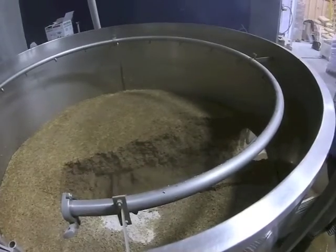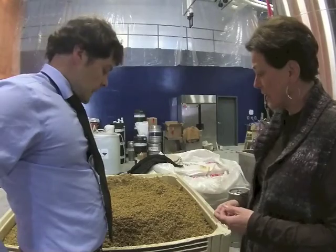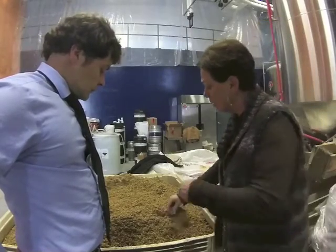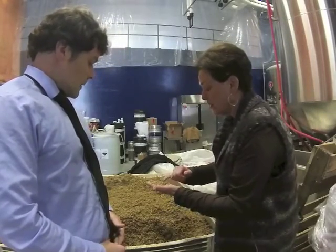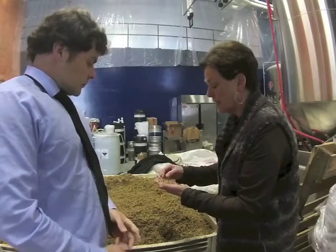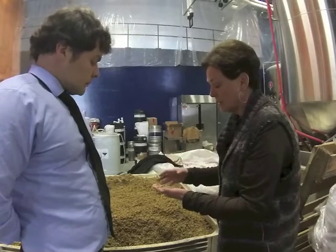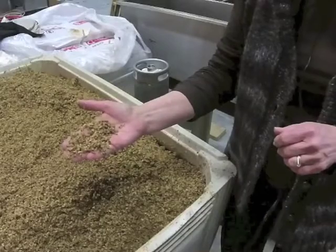So this is a bin of the spent grain, the same as what you saw Chuck taking out of the mash tun. You can see from looking at this what I was talking about earlier — that we don't grind the grain, we just crack it. We want to keep these outside husks intact so that we don't get some of their really astringent flavours going into the liquid wort.